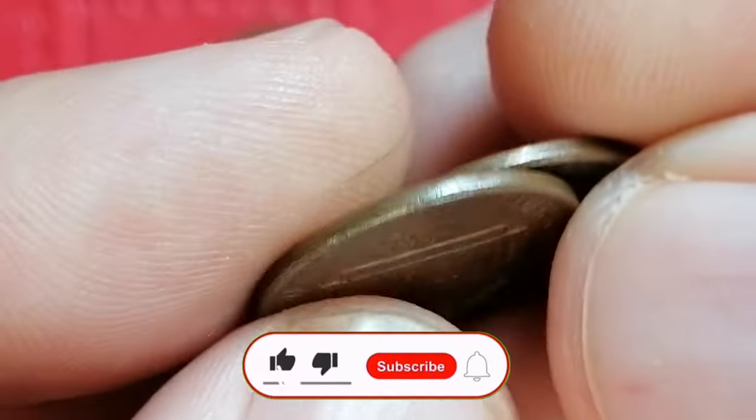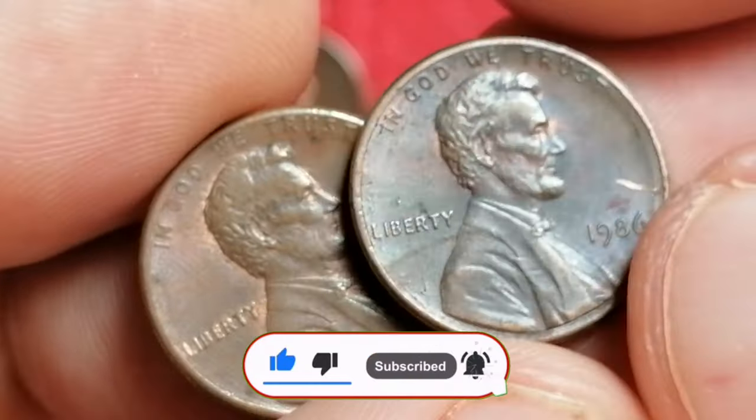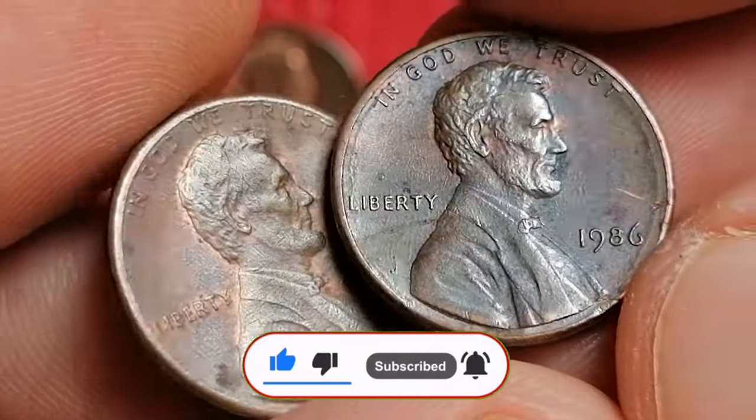Thank you for tuning in. Be sure to hit the like button and subscribe for more coin collecting insights. God willing, see you in the next video.